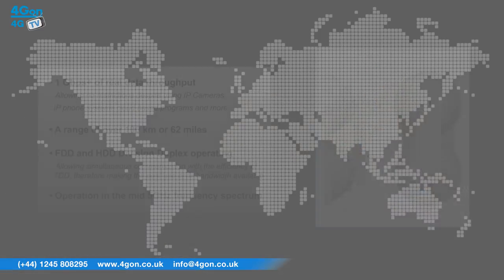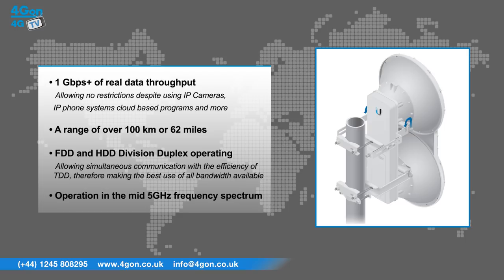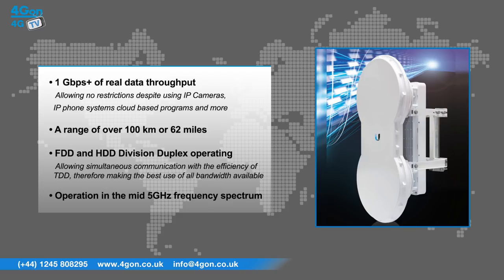The Ubiquiti AirFibre 5 features over 1 gigabit per second of real data throughput, allowing no restrictions despite using IP cameras, IP phone systems, cloud-based programs, and a multitude of other applications. It offers a range of over 100 kilometres or 62 miles. It uses frequency and hybrid division duplex operation, allowing simultaneous communication with the efficiency of time division duplex, making the best use of all bandwidth available, and operates in the mid 5GHz frequency spectrum.